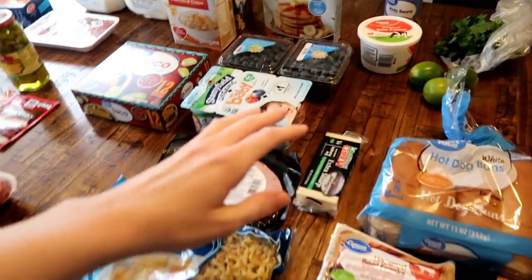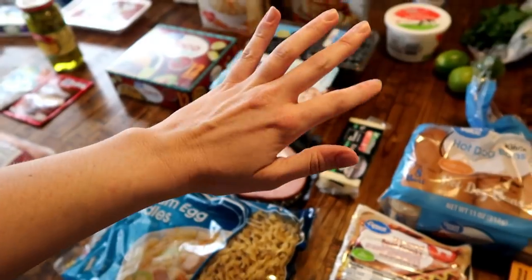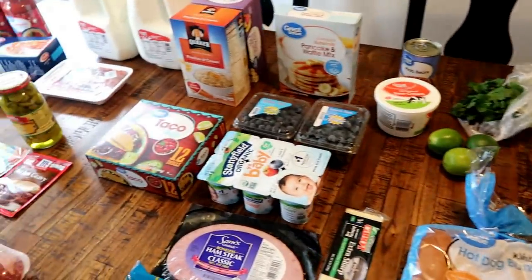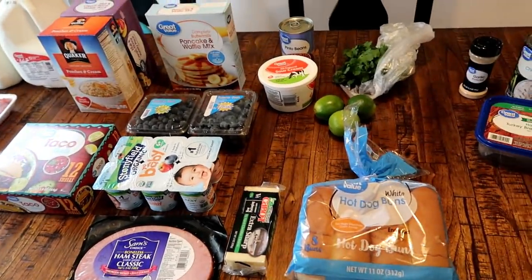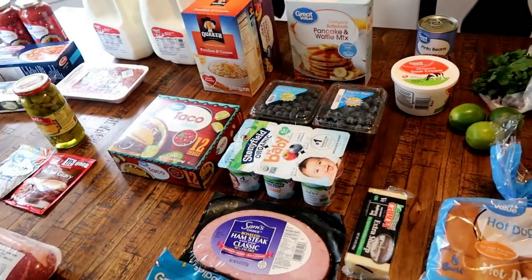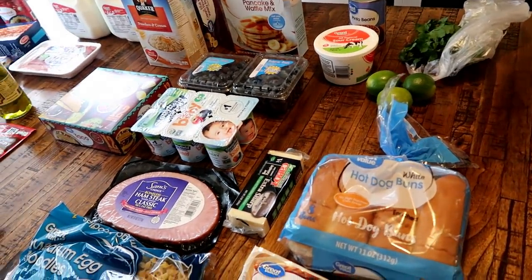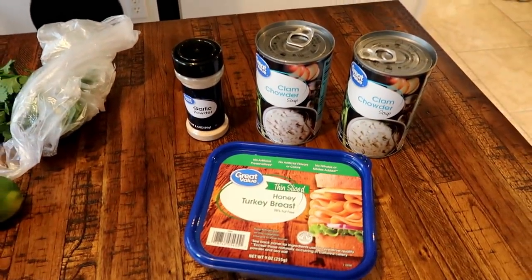Excuse my hands — I was working in the yard yesterday cutting some shrubs and I scratched myself all up. But anyway, hi guys! I am back with a weekly grocery haul. I picked up some stuff using grocery pickup like I normally do, and there were no substitutions this week. I'll start over here — this is just some stuff for lunch and a little bit extra.